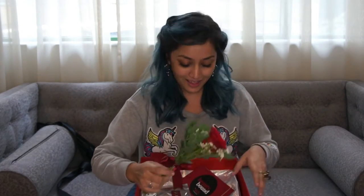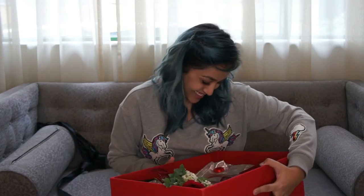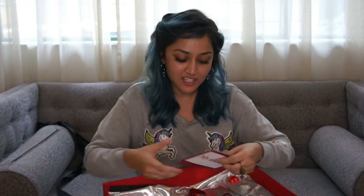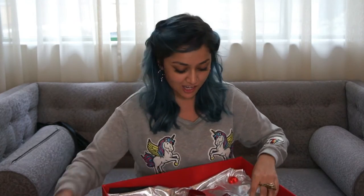I just removed my makeup because I had a lot of things on. The challenge is for us to create a date night look.